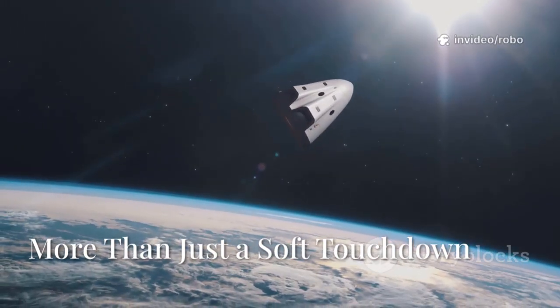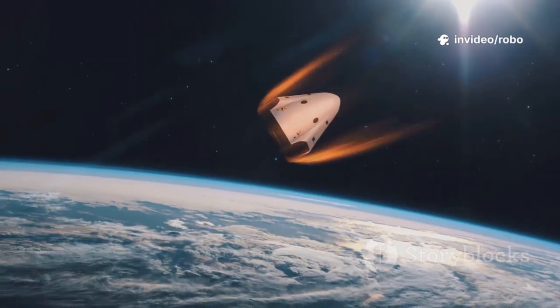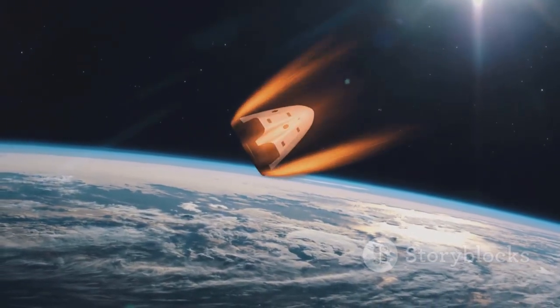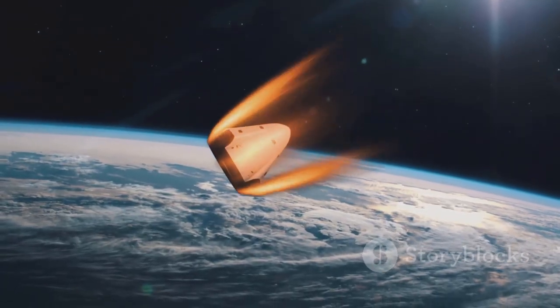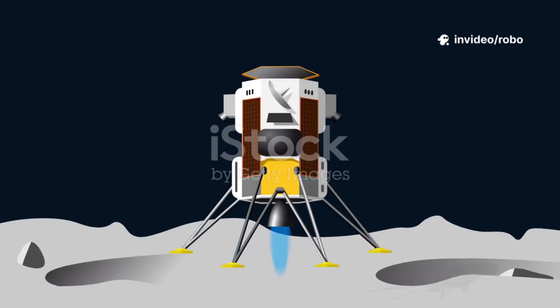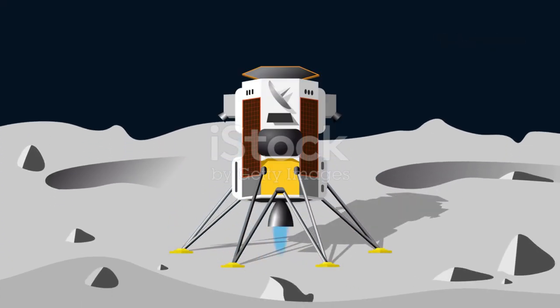When most people think of space exploration, they picture dramatic scenes: spacecraft blazing through the atmosphere, heat shields glowing red hot as they protect precious cargo from the fury of re-entry. These moments are undeniably thrilling, but they're only part of the story. For SpaceX's lunar starship, the real test comes not in the fire, but in the silence, when the landing legs must perform flawlessly on the moon's surface.